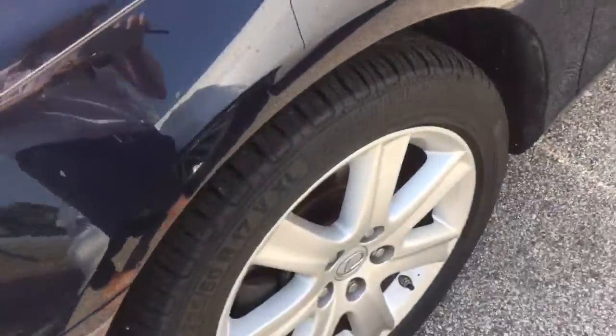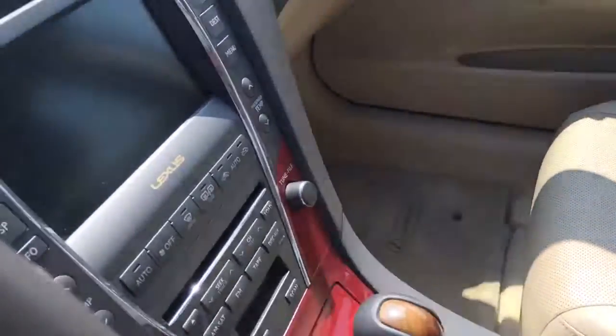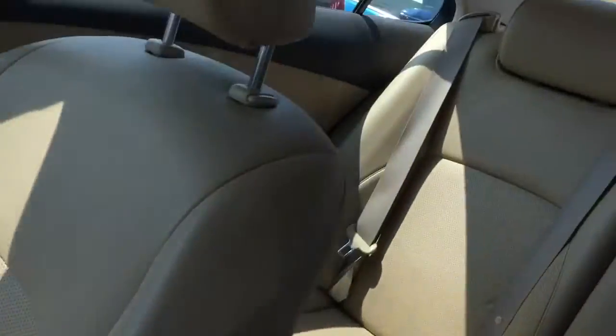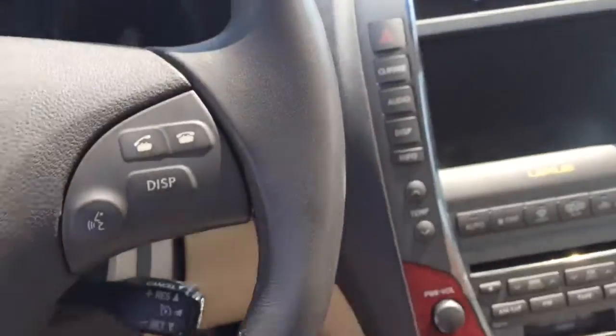It did undergo a very good inspection. It actually does have a 2-month, 2,000-mile powertrain warranty on the vehicle. And from what I'm seeing, exterior and interior, it was very well taken care of. I don't smell any odors or stenches that you should be alarmed by.